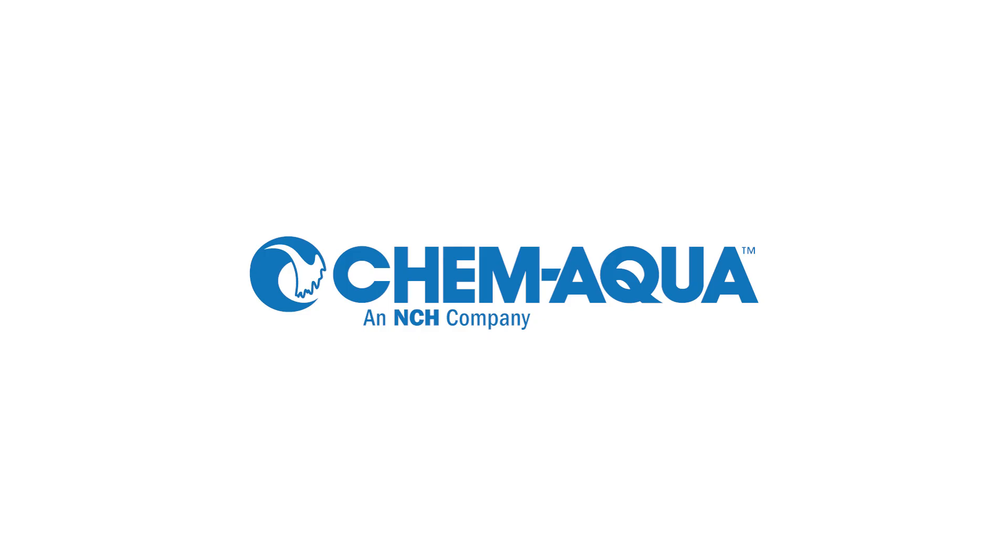Contact ChemAqua today for more information about the Biodart Biofouling Monitor.